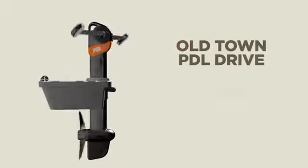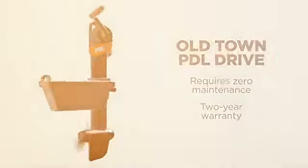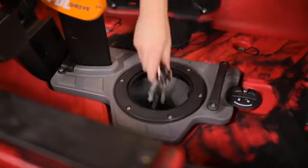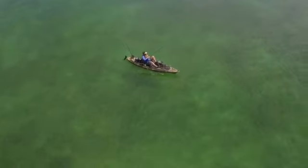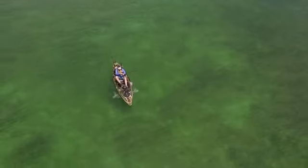Also, unlike our competitors, our PDL drive requires zero maintenance and comes with a two year warranty. Another unique feature of our PDL drive system is that it's buoyant. The console attached to the PDL doubles as dry storage as well. The drive is engineered with a 10 to 1 gear ratio, which means that the kayak tops out at an impressive 5.5 miles per hour.